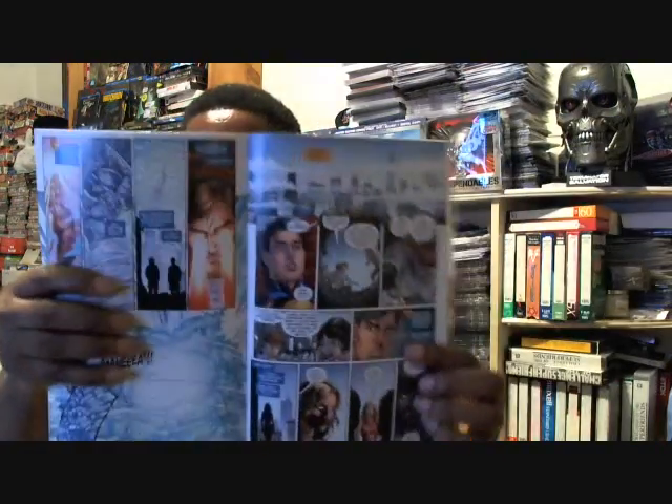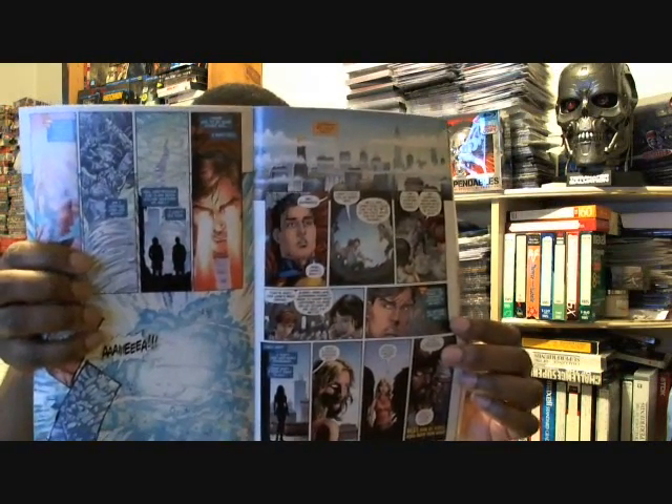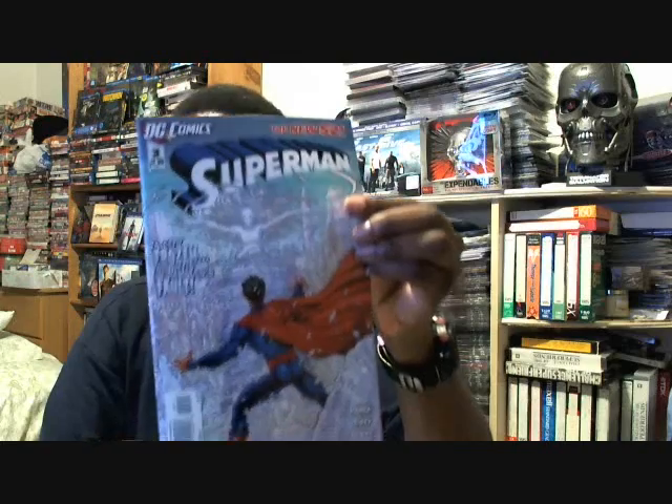They're speaking — it's supposed to be Kryptonian of course. They whisper 'Superman,' and they also say 'Clark Kent.' So apparently these creatures know who he really is. And that's a good issue.